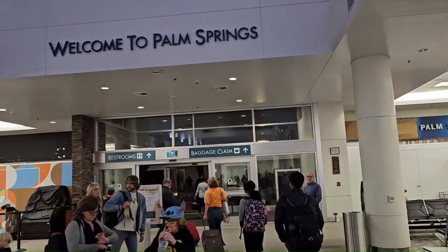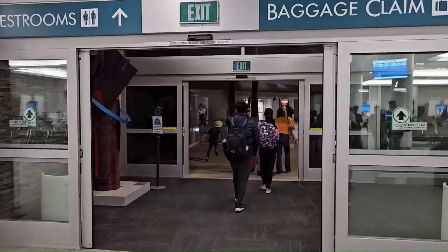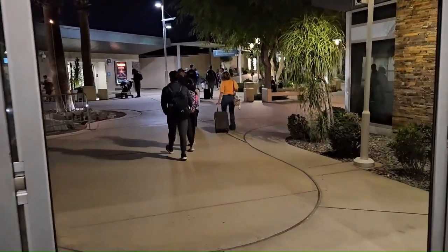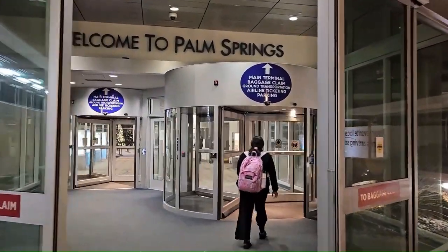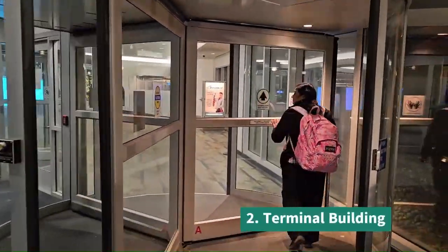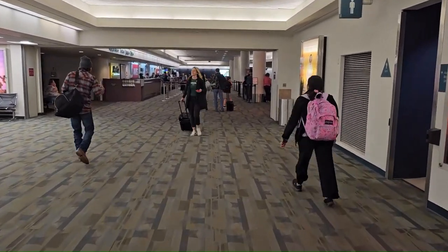We just arrived at Palm Springs, California. We're following the signs going to the baggage claim to pick up our luggage. Arisha and Farhan are walking faster than us. Here is Vanu. We are going through the gate, the terminal. Ranu is walking there. We walked past the tarmac area and now we're in the terminal — PSP, in 2023.